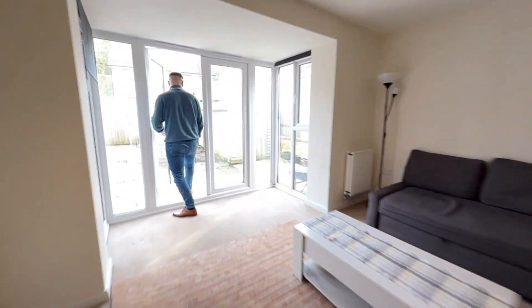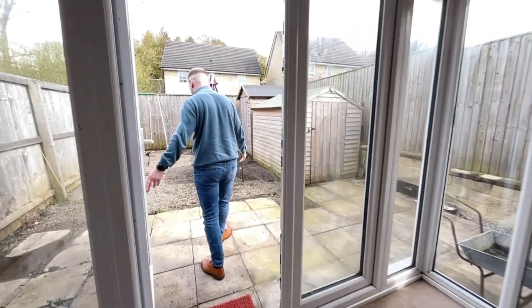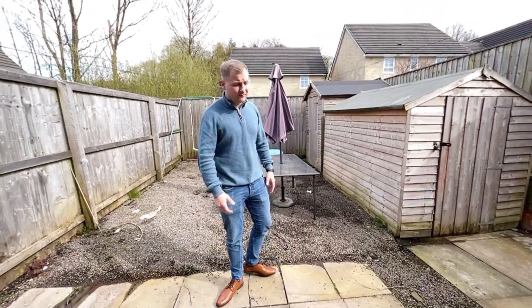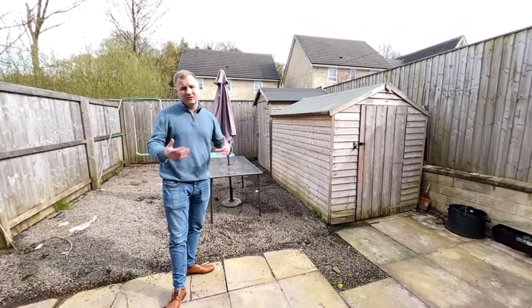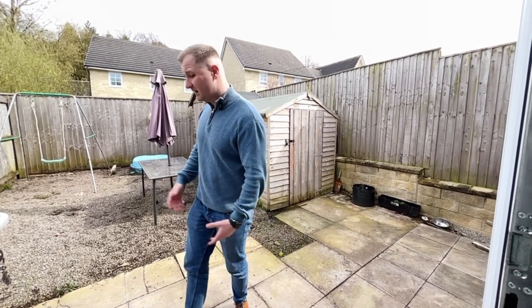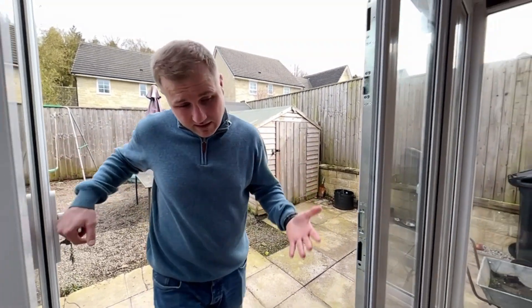Garden — easy maintenance. Shed's here, flagged at the back, gravelled at the rear as well, so no grass to look after at the back. If you're not a gardener, ideal. If you do want to titivate the garden, well, the world's your oyster. You're pretty private here, not overlooked, and it gets the sunshine. What else do you want? Great for the kids.